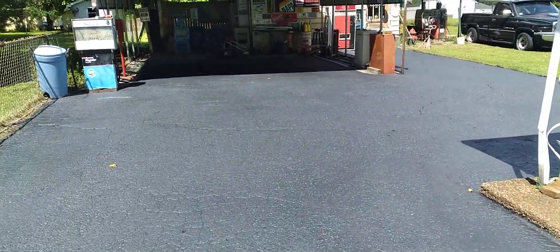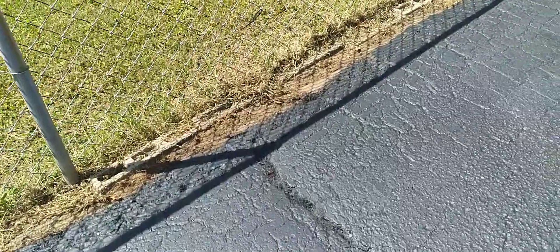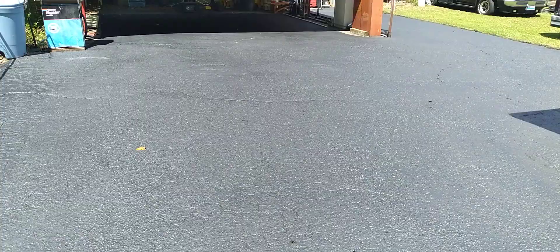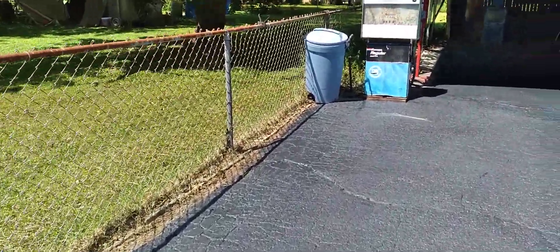I'm really happy with it. You see the larger cracks in the driveway — some of these get grass growing up through them. I'm going to get some crack sealer and try to come back and seal some of this stuff to get rid of some of that grass growing up. As of right now, I'm very happy with it.